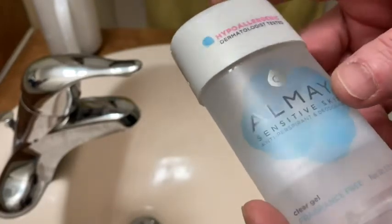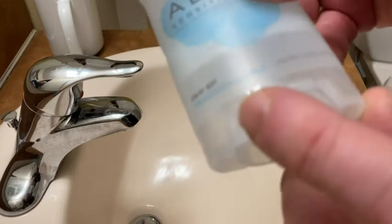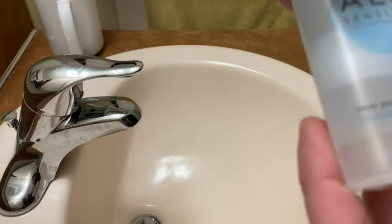I'm very sensitive to deodorants — there's certain deodorants I can't use. Also, this one is fragrance free. I don't know if you can see that, but it's fragrance free. Sometimes it's hard to find deodorants that are fragrance free, so I decided to try this one.